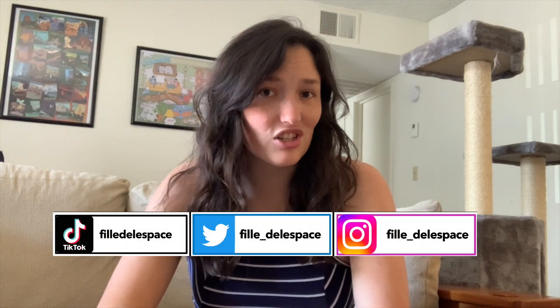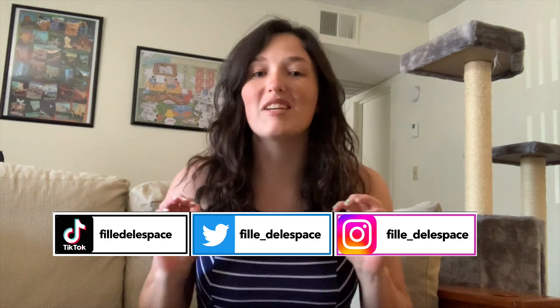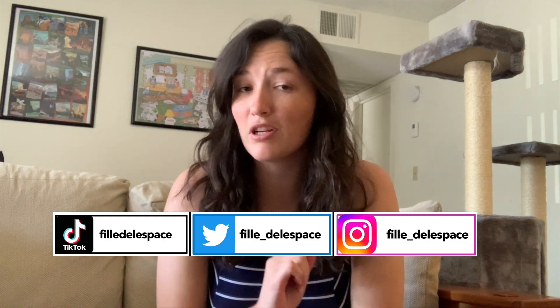Welcome back to Space According to Skylar. I'm Skylar. I'm an astrophysics PhD student and today we are going to be tier ranking the astronomy pictures of the day from the month of August.